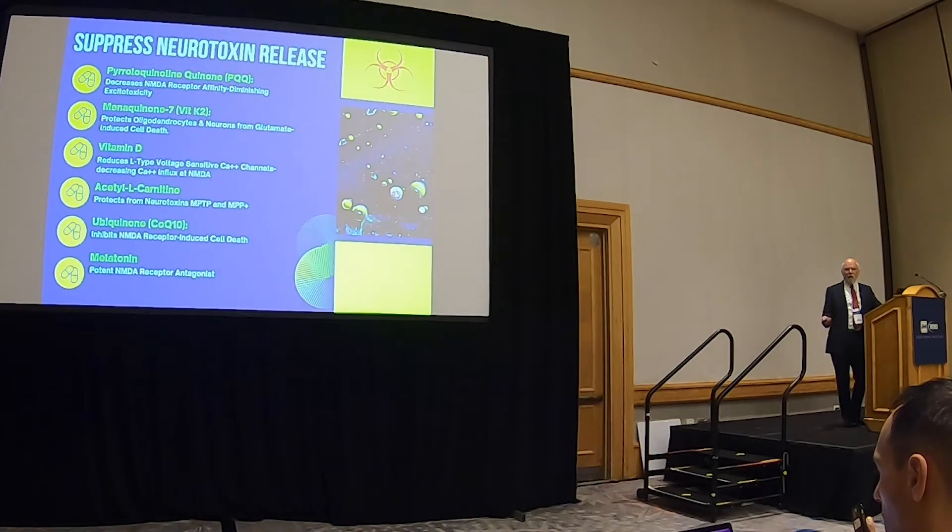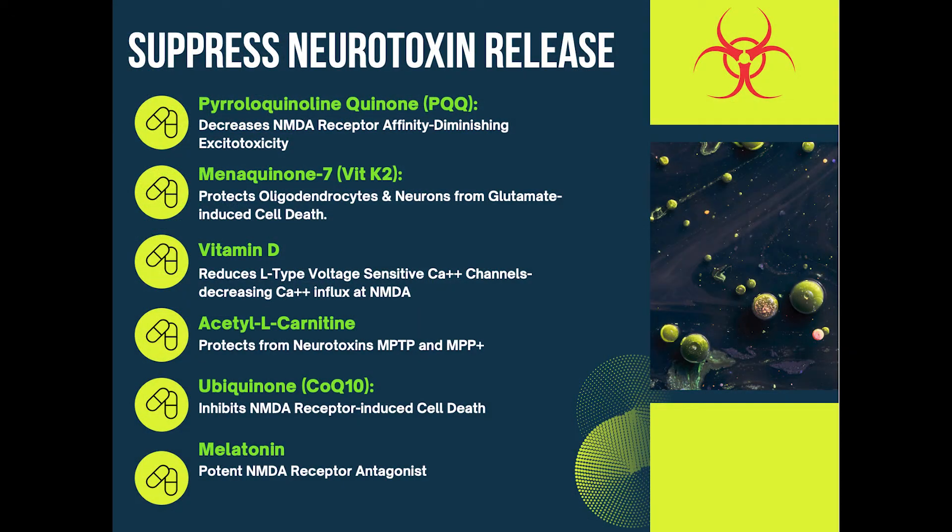So the second step in intervening is to suppress these neurotoxins. The very same six supplements do that. PQQ decreases that NMDA — remember we talked about the NMDA receptor? It blocks that. Vitamin K2 protects the oligodendrocyte — the cell that makes the myelin sheath around the axon. We want oligodendrocytes to be preserved: not only the neuron, but the insulation so it doesn't short out. Vitamin D blocks the calcium influx that kills the mitochondria.